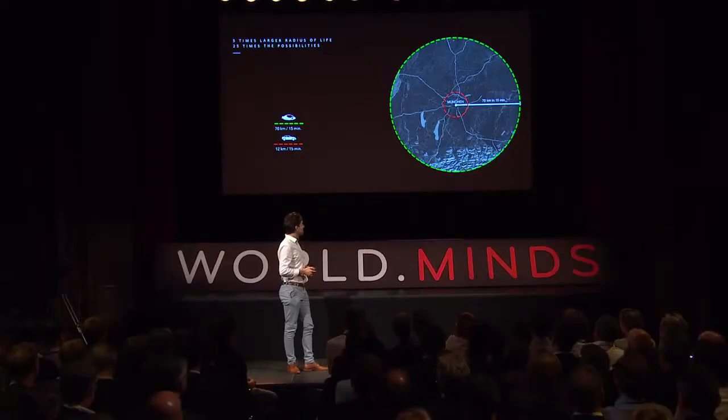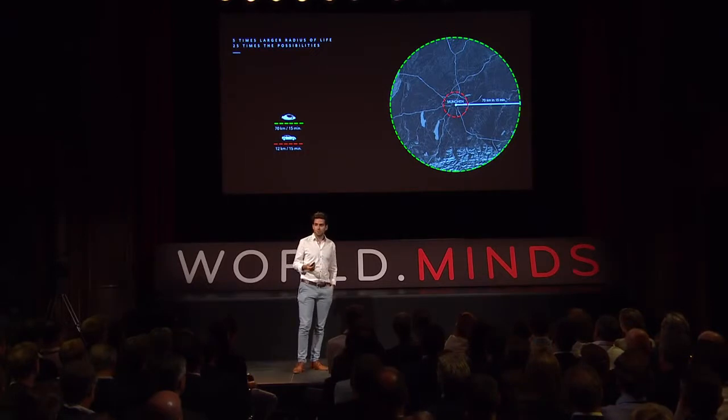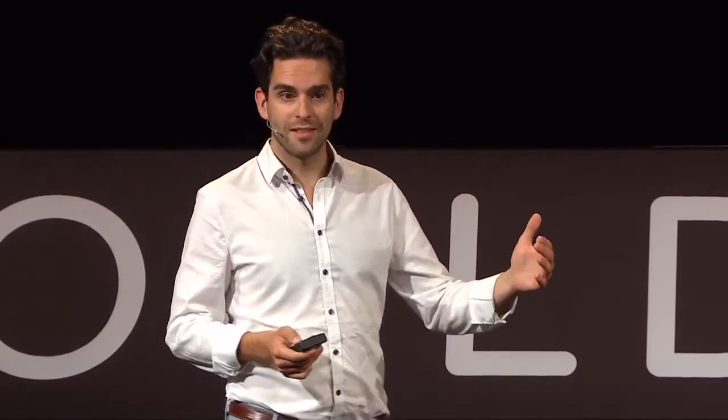Here's what this means for your life. Everyone accepts a certain amount of travel time every day. If you can travel five times faster, you have five times the radius of life. And because the surface area is squared relative to the radius, you have 25 times the possibilities. If you're using a car, it's the red circle. If you're using a Lilium jet, it's the green circle.